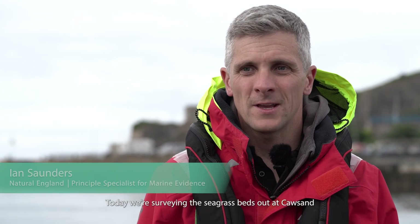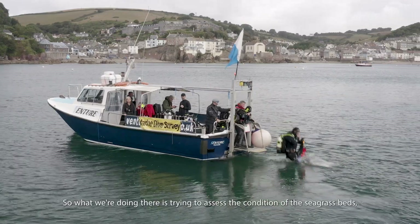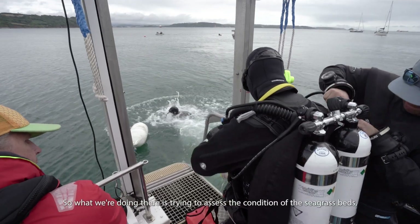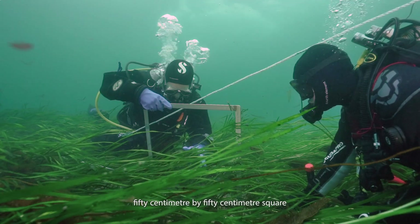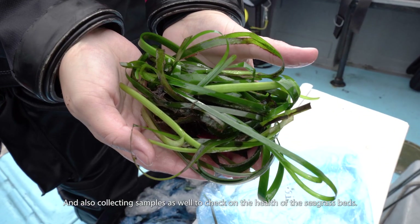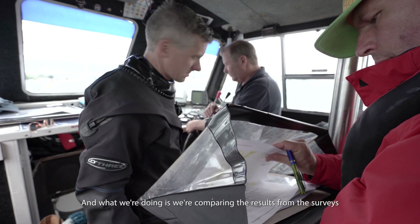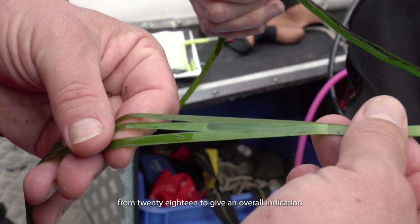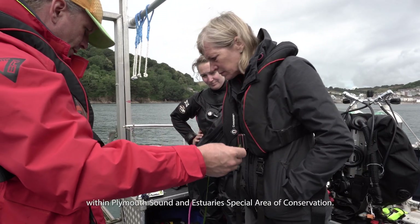Today we're surveying the seagrass beds out at Corsand and possibly at Drake's Island as well. We're trying to assess the condition of the seagrass beds, counting the number of plants within a 50 centimetre by 50 centimetre square, and also collecting samples to check on the health of the seagrass beds. We're comparing the results with surveys from 2018 to give an overall indication of the condition of the seagrass beds and the subtidal sandbanks within Plymouth Sound and Estuary Special Area of Conservation.